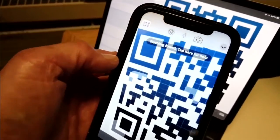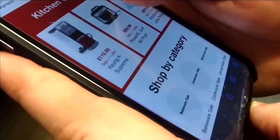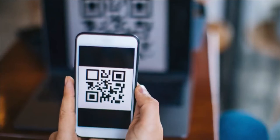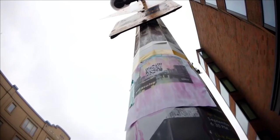QR codes are those black and white boxes you shoot, your phone interprets, and then everything from menus to deals pops right up on your device via the internet. Companies share them on social media and on signs and flyers. But they're everywhere.